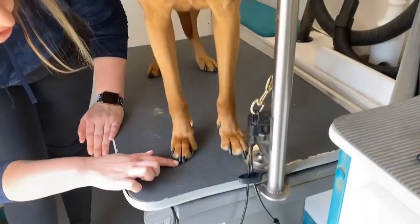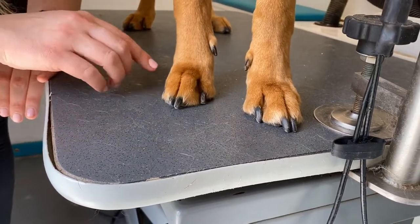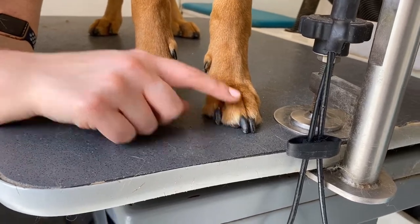A lot of people are concerned about quicking a nail — that means cutting the quick so it bleeds. If you don't have styptic powder, you can use cornstarch or flour to help clot the bleeding nail, and the dog will forget it's bleeding fairly quickly. The main goal when trimming nails is to ensure that when the dog stands naturally, their nails are not touching the floor. You should have a little bit of room between nail and table — if nails are touching, over time it can cause the toes to twist.